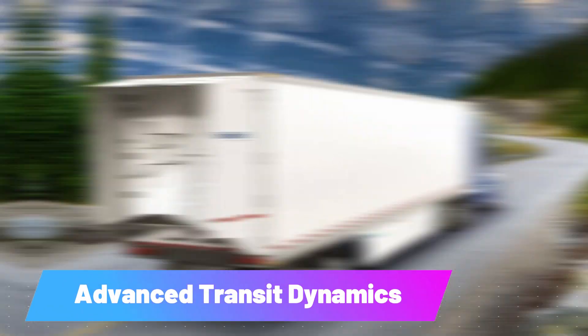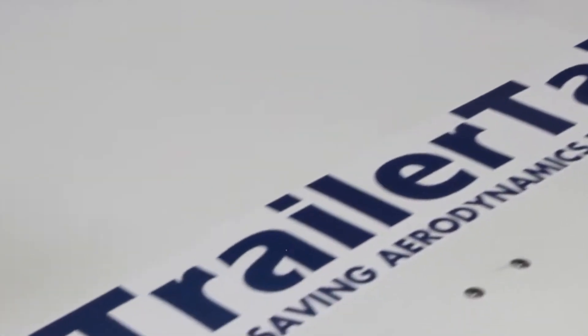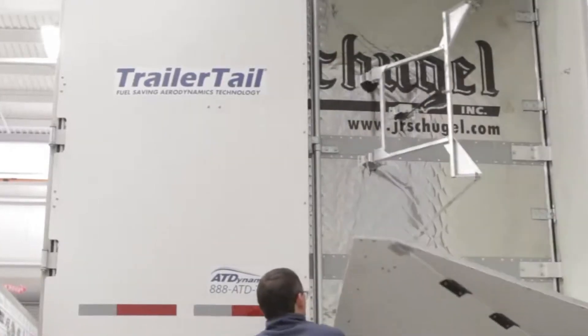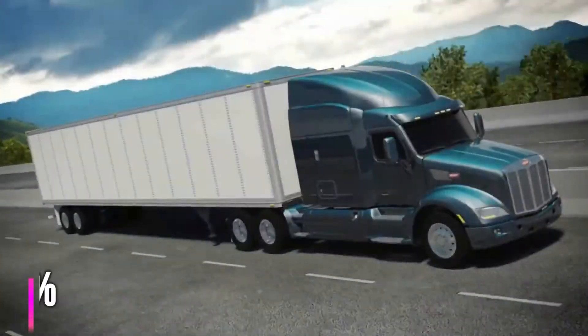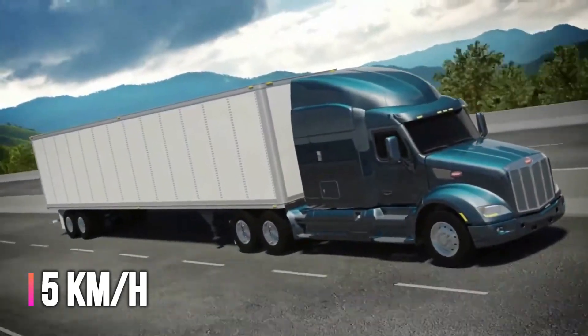Advanced Transit Dynamics. The innovators behind Trailer Tail's aerodynamic technology have emphasized fuel savings. Simply unfolding the panels at the back of a trailer can reduce fuel consumption by 6.6% at speeds of 65 kilometers per hour.